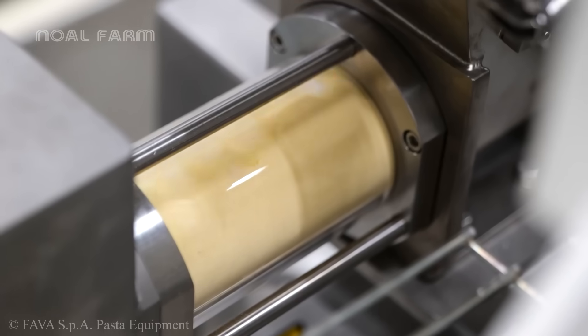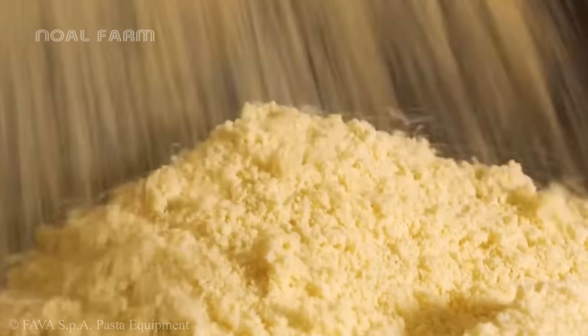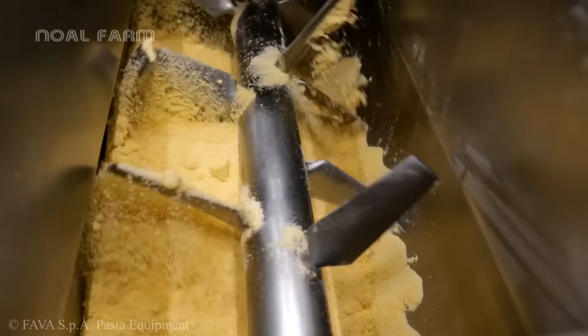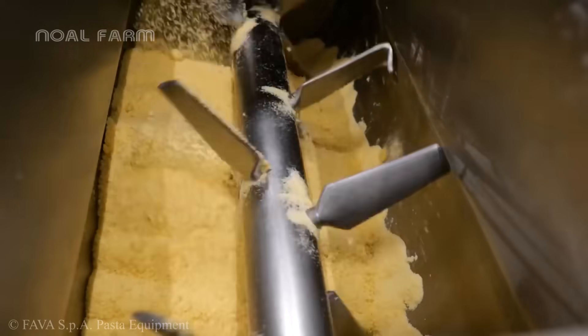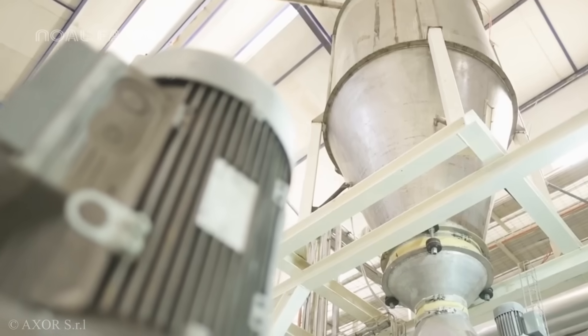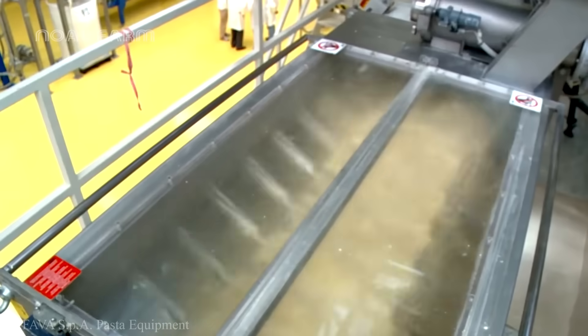Semolina flour is placed into large mixers along with water, where specialized mixers with powerful paddles operate continuously. This mixing process takes about 10 to 15 minutes until the mixture becomes smooth, uniform, and reaches a certain level of elasticity.